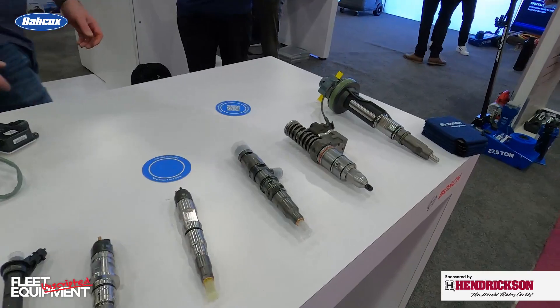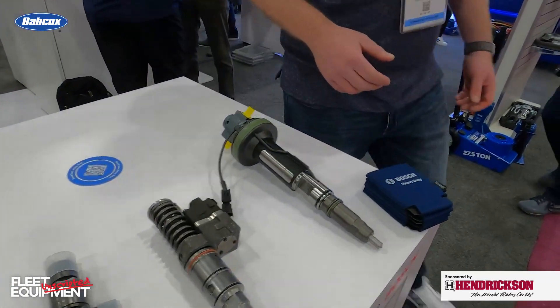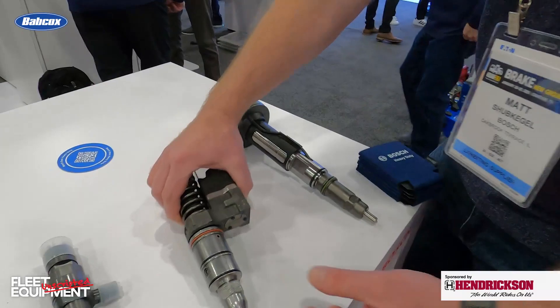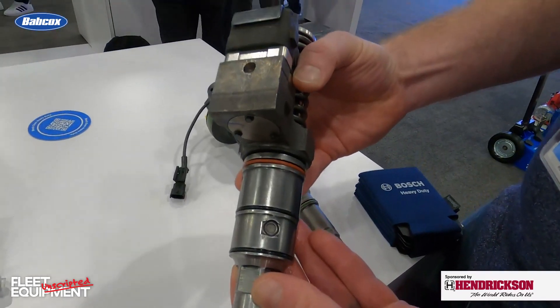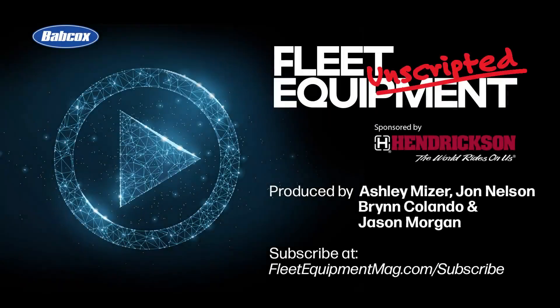Well, whether it's engine or after-treatment, those are systems that all fleets want to maintain at the proper operating level, and no one really wants to mess around with that or skimp there, so it's definitely important. Awesome. Thank you. Thank you.